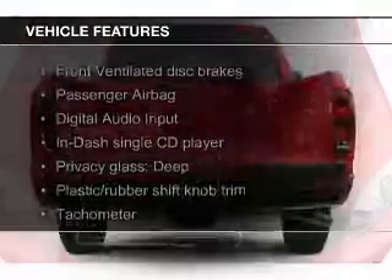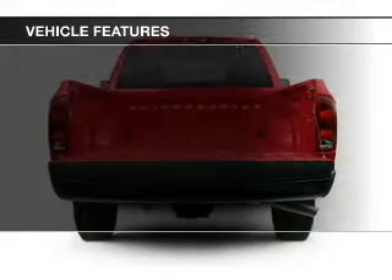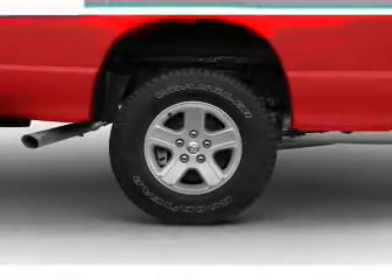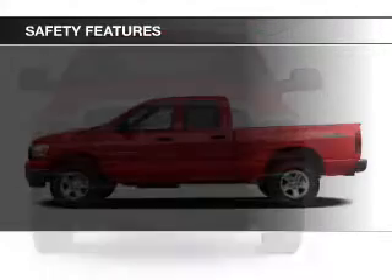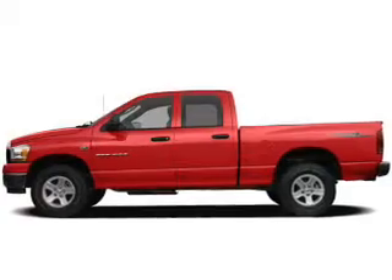The features include digital audio input, an adjustable tilt steering wheel, split rear seats, privacy glass, air conditioning, power steering, and AM-FM stereo with a CD player. Safety was made a priority with features including a passenger airbag, low tire pressure warning, and front ventilated disc brakes.